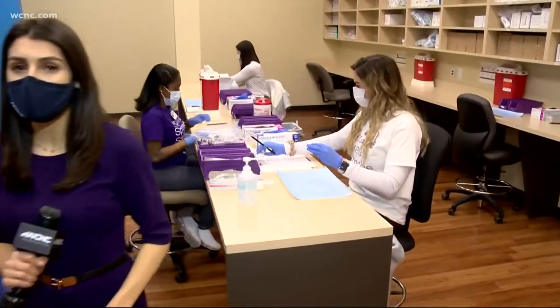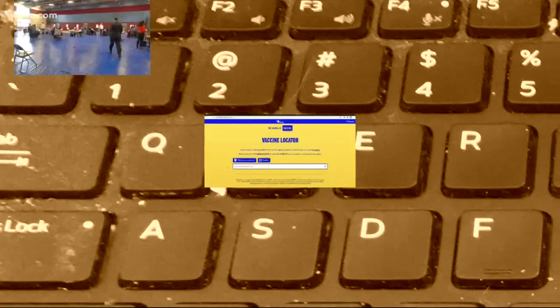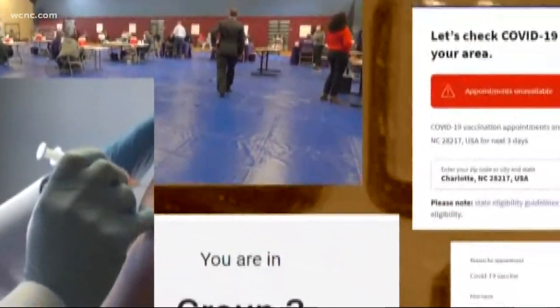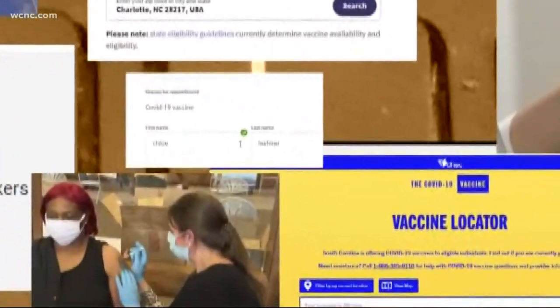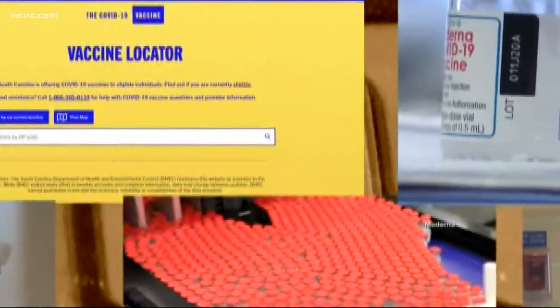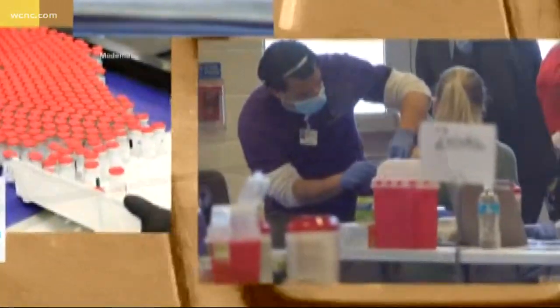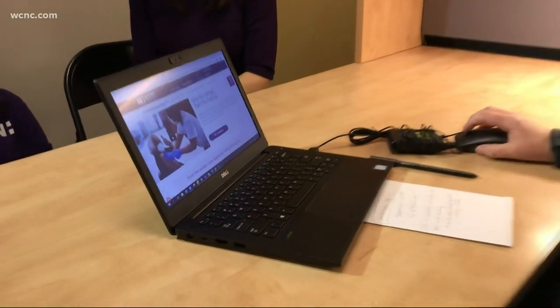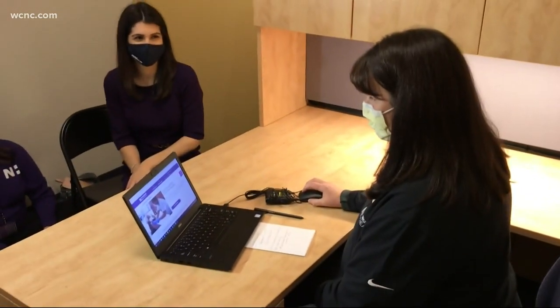Right now, Novant Health is booked out until April, but there are some tips and tricks to getting an appointment sooner. Getting a COVID vaccine appointment can feel like winning the lottery, but while supplies are low, patience is key. We do recommend checking back on a regular basis, as we do offer appointments in real time. If you have a cancellation, Pam Norton, director of operations for Novant Health, showed us step by step how to get an appointment.